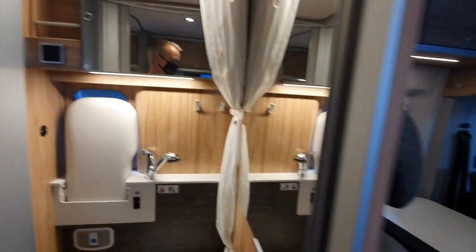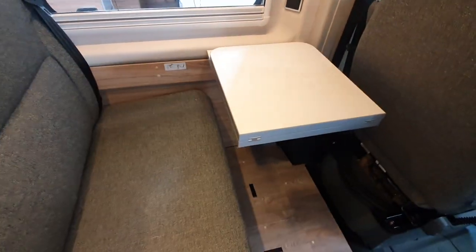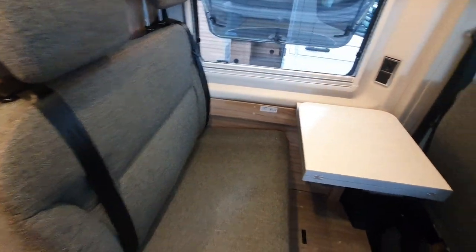Coming up to the front here we've got the table which will fold over like that, giving more space for access, as well as a large bench seat facing forwards down here.